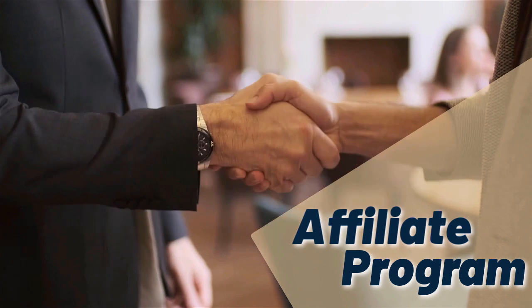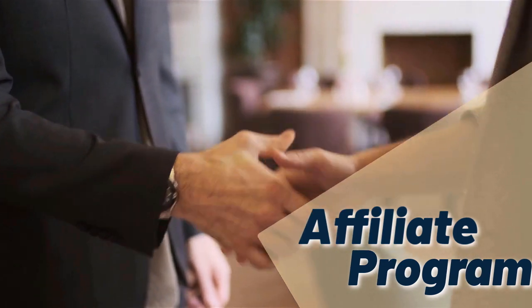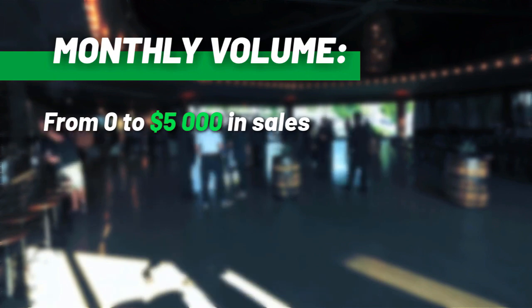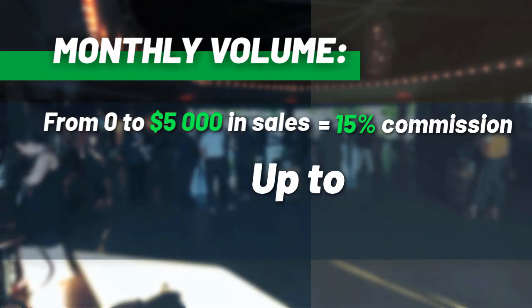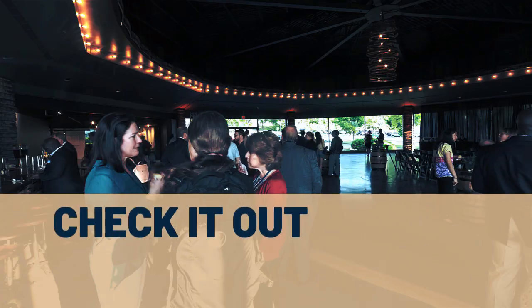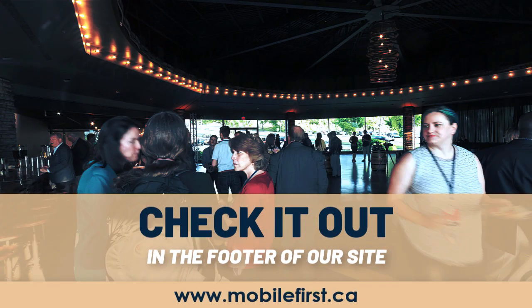Affiliate program: why join the Mobile First affiliate program? Monthly volume from $0 to $5,000 in sales earns from 15% commission up to 30% commission. Check it out in the footer of our site at mobilefirst.ca.